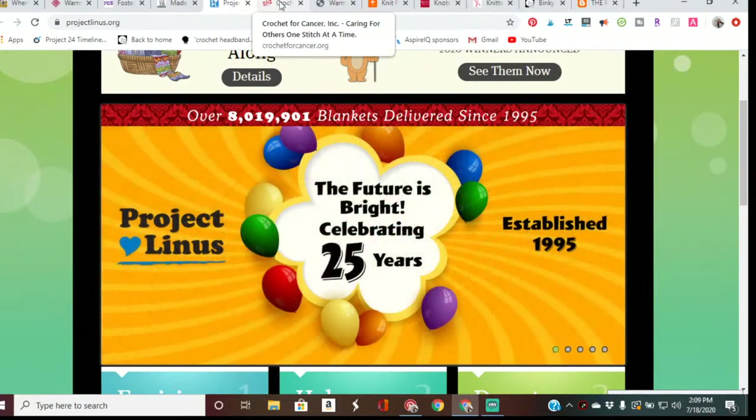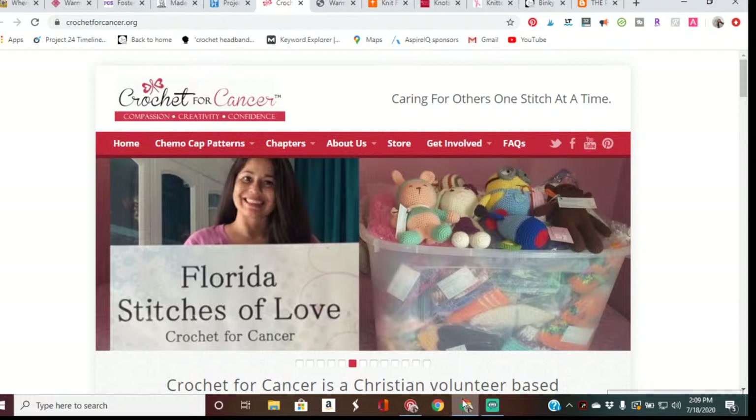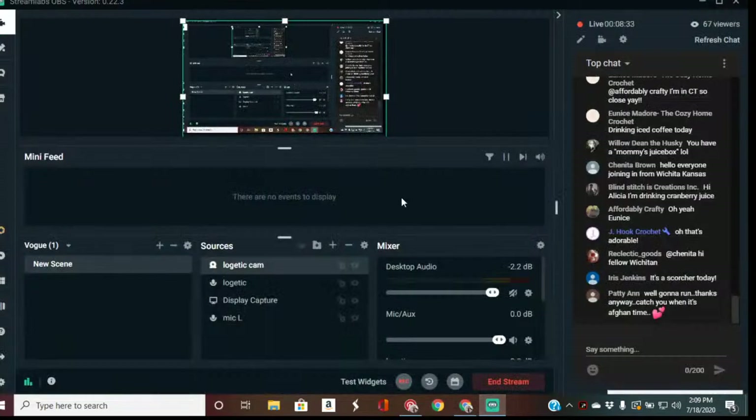Have you guys donated to any local places? Leave those in the comments — after this I'll try to go through the chat. Any charitable places you mention, I'm going to add to my list. This list is not exhaustive and I'm constantly going to be updating it, so if you have any charities you donate to, please link that one.